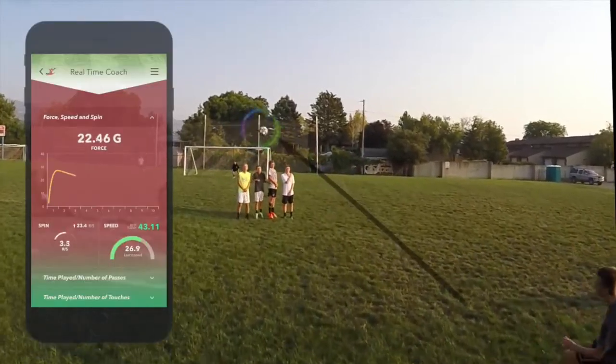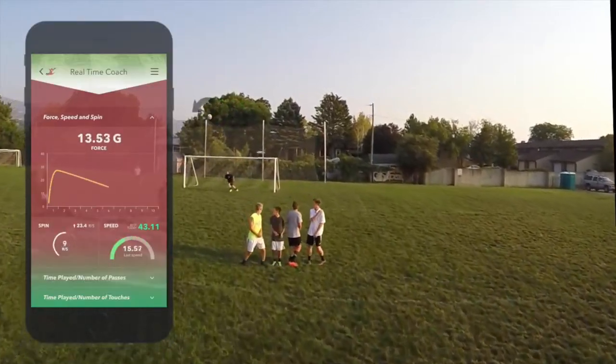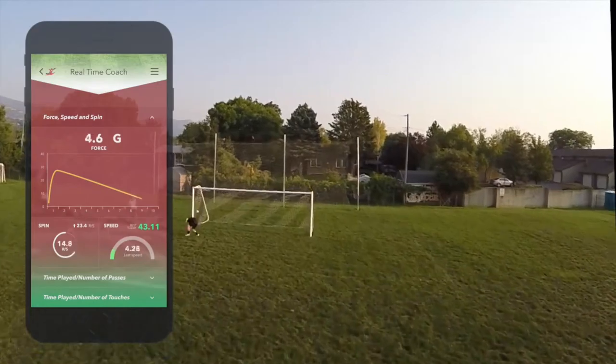What does a soccer player need? A ball, a pair of boots, a field, and with these things, they can run and train.